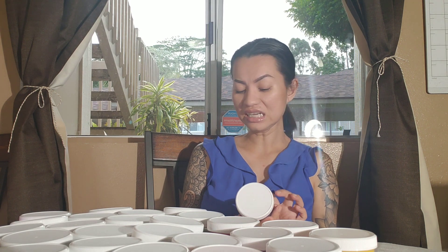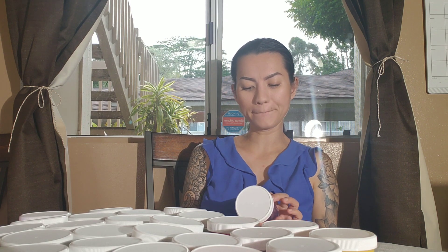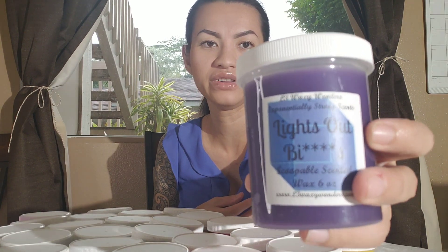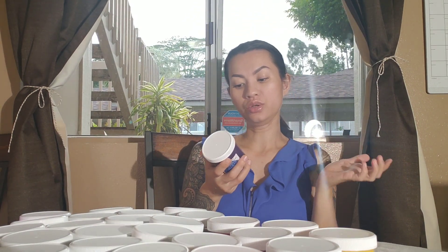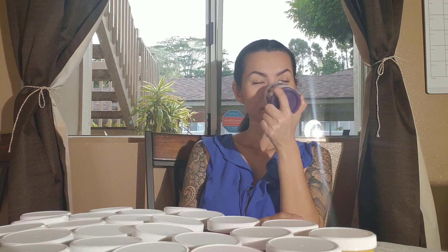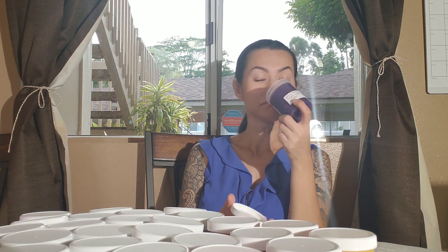Last but not least is Lights Out, which is luna eclipse, sweet lavender, and cream. This is good — probably best for nighttime. I like it.